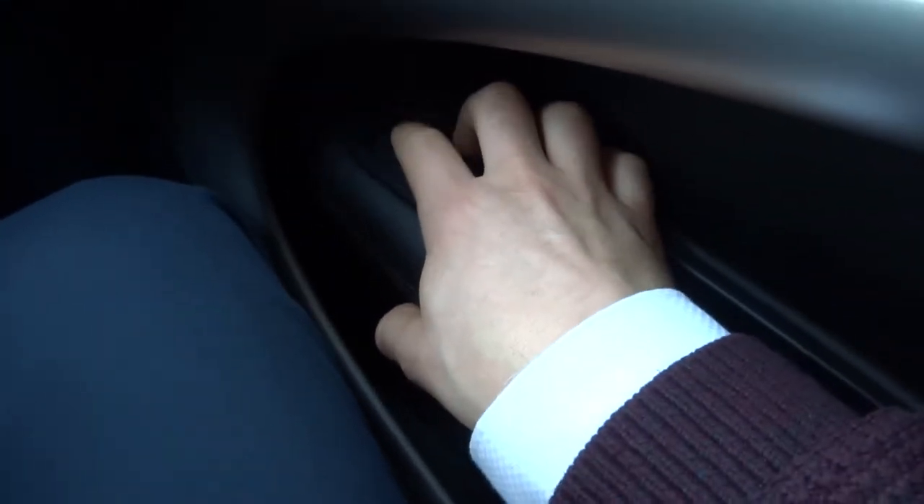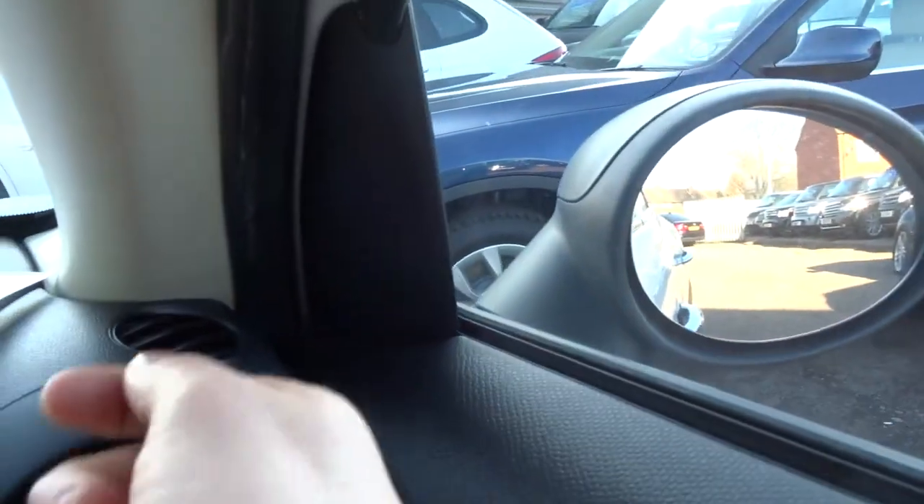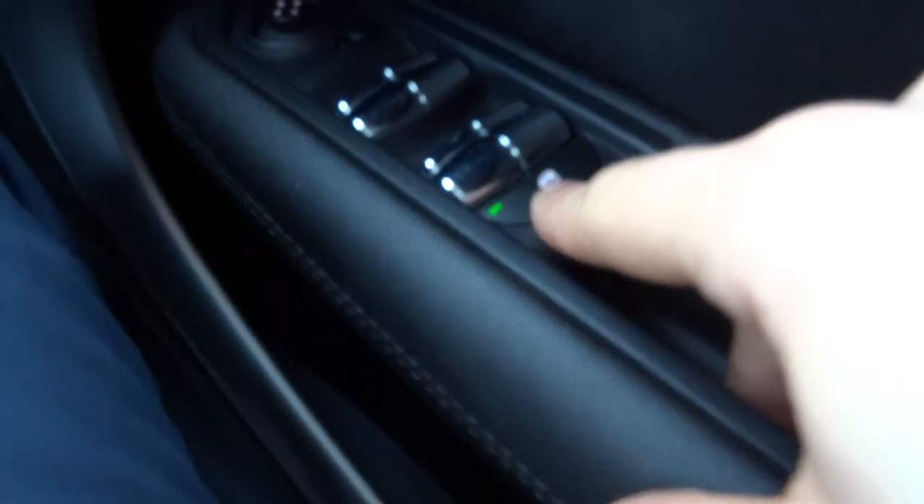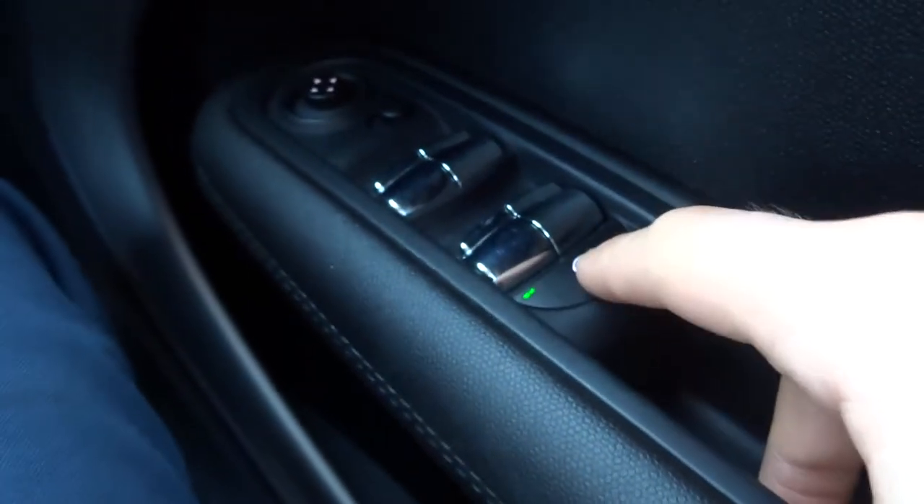We also have electric door mirrors, so you can adjust them electronically instead of having to use the old stalk like in the old Minis. Electric windows with a lock function as well, so if the kids are in the back playing around, you can stop them opening the windows.